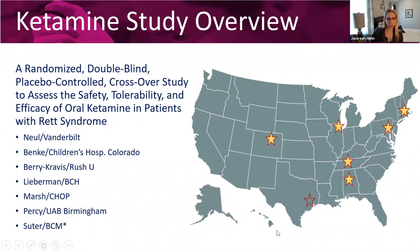Our six sites in the US include Dr. Newell, our lead investigator at Vanderbilt; Dr. Banke in Colorado; Dr. Barry Kravis in Chicago at Rush University; Dr. Lieberman at Boston Children's Hospital; Dr. Marsh at Children's Hospital of Philadelphia; Dr. Percy at UAB Birmingham; and Dr. Suter, who's coming on board soon at Baylor College of Medicine in Texas.